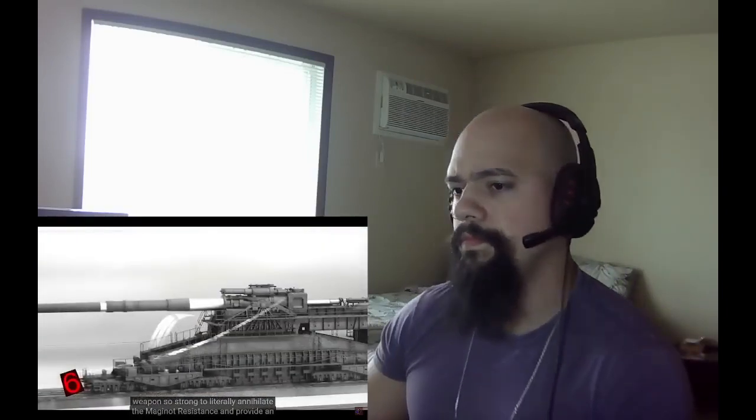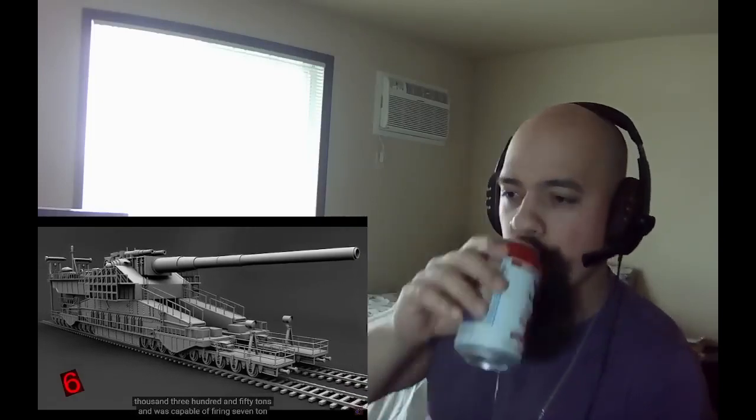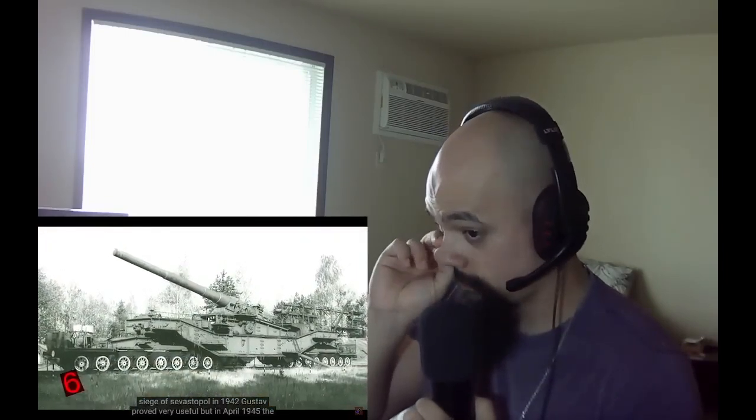The Maginot Line had the strongest defenses at the time, and it was crucial to create a weapon strong enough to annihilate the Maginot resistance and provide easy access for German troops. When fully assembled, the great Gustav weighed 1,350 tons and was capable of firing 7-ton shells up to 30 miles. The original plan was to prepare it for the Battle of France, but they missed the deadline. It was finally ready for the Siege of Sevastopol in 1942. In April 1945, the Nazis decided to destroy it so it wouldn't fall into Allied hands.